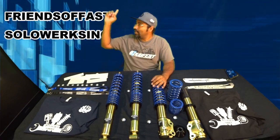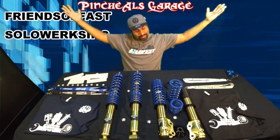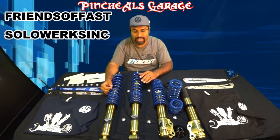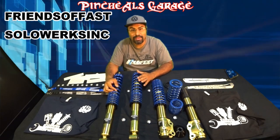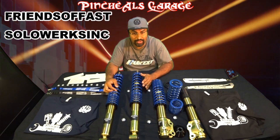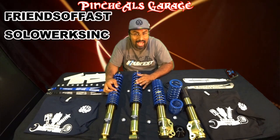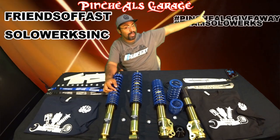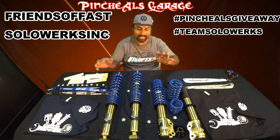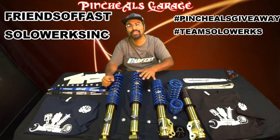On Facebook, you're going to hit up Pinchao's Garage, you can find me on there. Now, for your Instagram entry, you need to take a picture of your car or your build or your project and tag us in it. Make sure you use hashtag Pinchao's giveaway and hashtag TeamSOLOWORKS if you want to get an entry for the grand prize of SOLOWORKS coilovers.